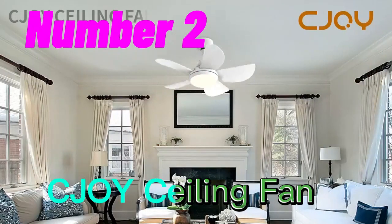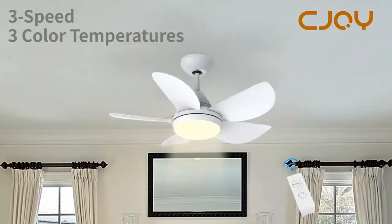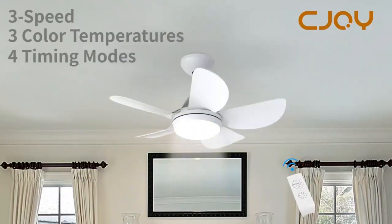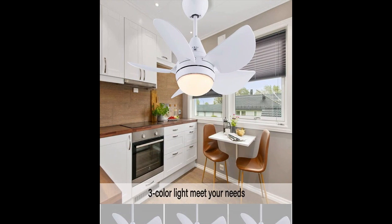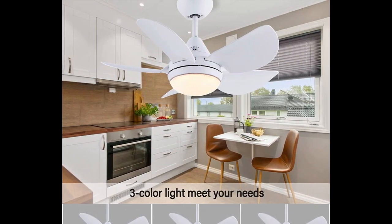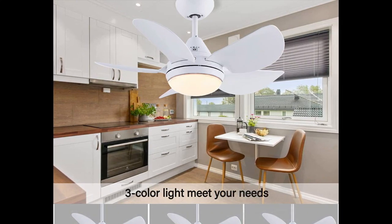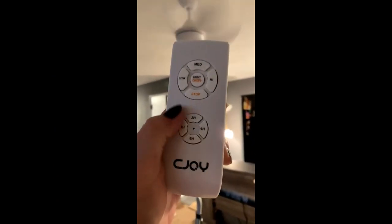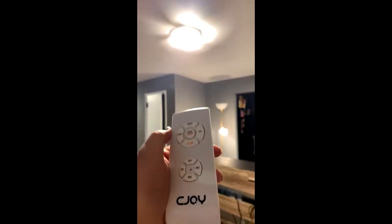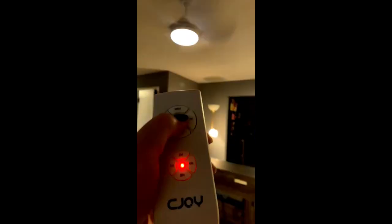Number 2. The CJOY Ceiling Fan with Lights is a modern and stylish fan that comes with a 30-inch blade span, making it a perfect choice for small indoor and outdoor spaces. The fan has five reversible blades that allow you to choose the color and finish that best matches your décor. One of the standout features of this fan is its adjustable color temperature. You can choose from a range of color temperatures to create the perfect ambience in your room. The remote control allows you to adjust the fan's speed and light settings from anywhere in the room, making it convenient to use. The fan's matte white finish gives it a sleek and modern look that will complement any décor style.